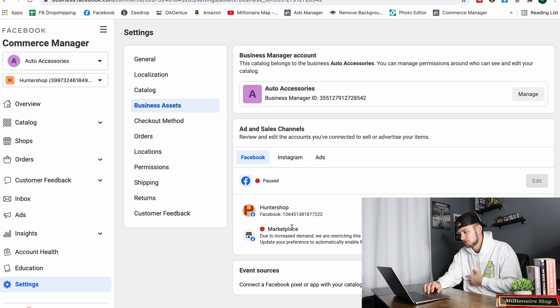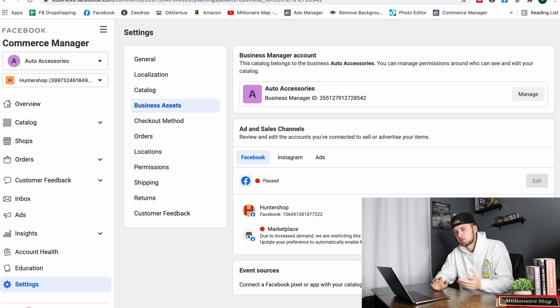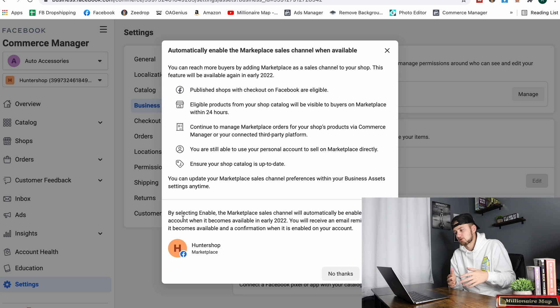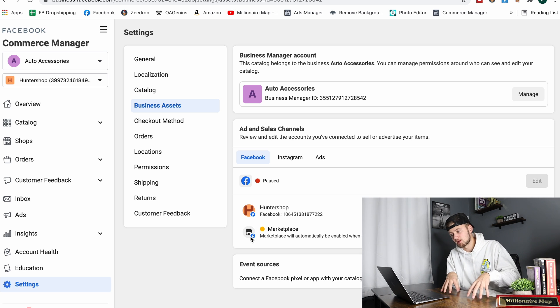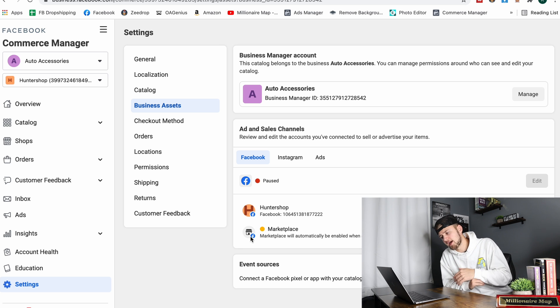It says: 'Due to increased demand we are restricting this feature as we create a better marketplace experience. Update your preference to automatically enable marketplace when it becomes available in early 2022.' So go update your preference — by selecting Enable, the marketplace sales channel will be automatically enabled when early 2022 hits. Click on that so it goes into pending. As long as you see marketplace listed below, whether it's red or yellow, you're set for early 2022.